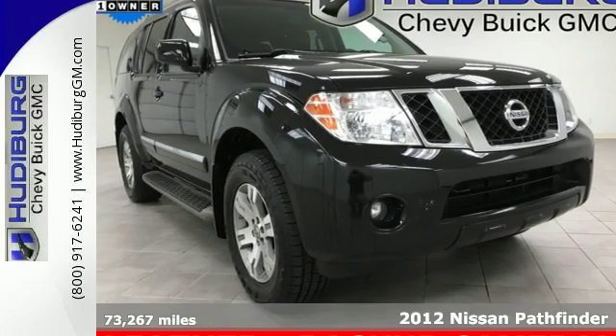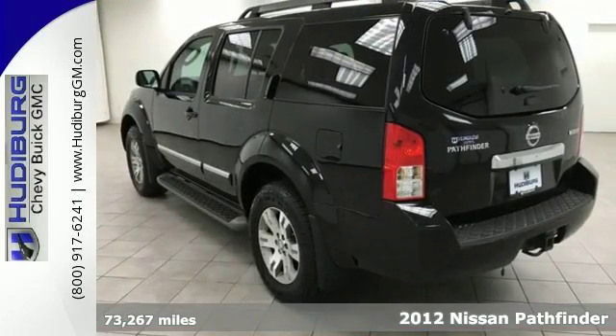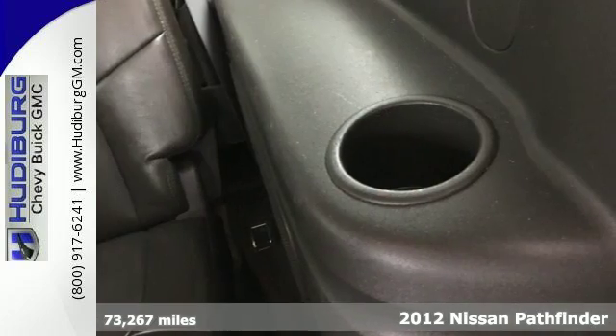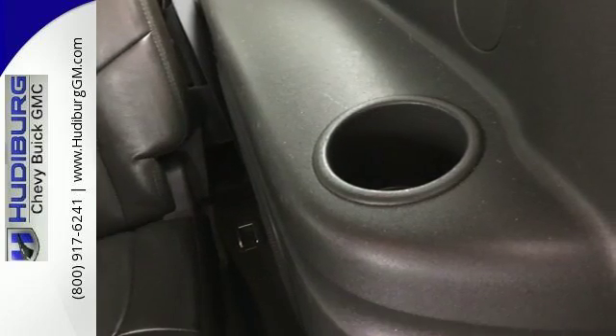It's a 2012 Nissan Pathfinder. This SUV was designed with safety in mind, so it has a high-steel cabin that makes it solid, child safety door locks, and multiple airbags.